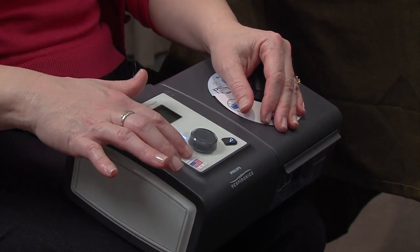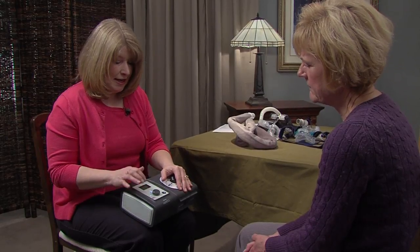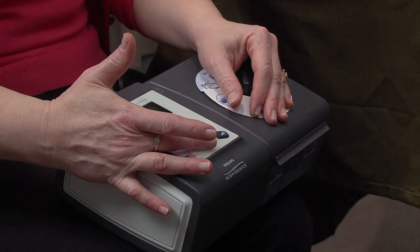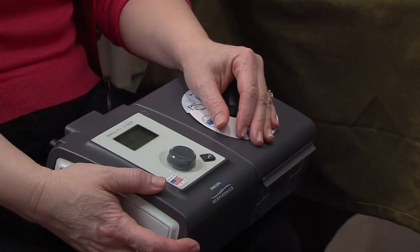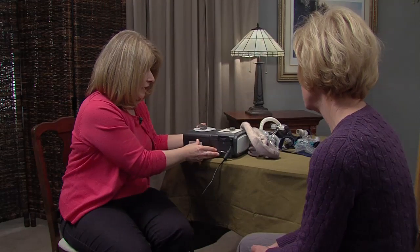On the side you'll see little flame icons and a number — this is the temperature setting for your humidifier. It heats a plate underneath the chamber to give you moisture as you sleep. You can scroll it from zero all the way up to five. I would start at a lower temperature, maybe one or two, to get used to it. If you're getting a lot of condensation or moisture in your mask that's keeping you from sleeping, turn it down. When you turn off the machine, the humidifier turns off automatically.